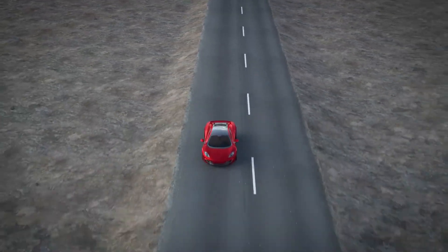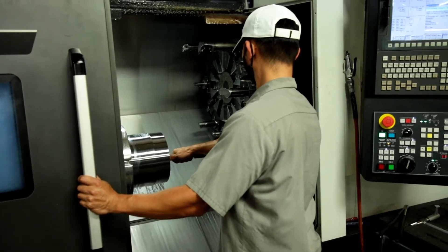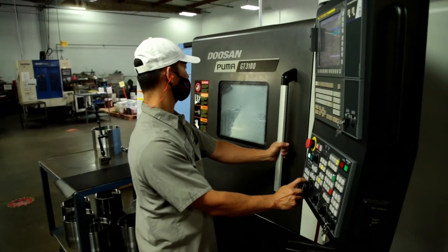A job title that someone could earn after completing our program could be CNC machinist, could be CNC programmer. Sometimes it's somebody going into engineering.